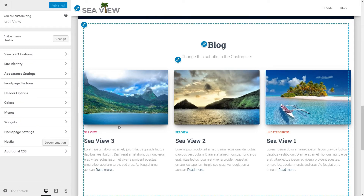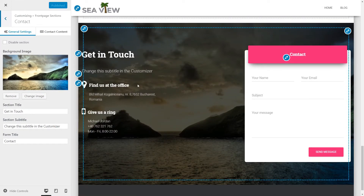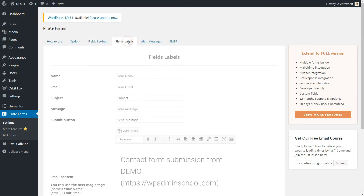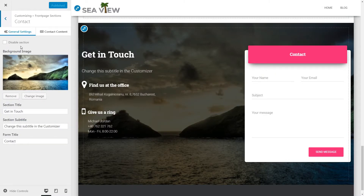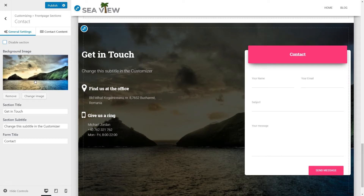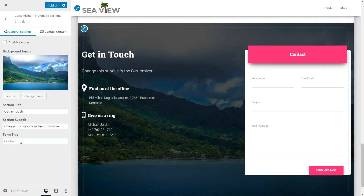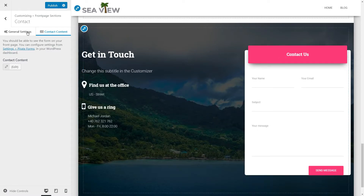If you have installed and activated the recommended plugins, the contact section will be populated with a contact form. You can access and change the settings of it here. Going back to the customizer of the front page, you can change the contact details on the left side of your contact form. The background image, section title, subtitle, and form title are here, and the contact content uses the default WordPress editor. Click the save and close button below and you're done.